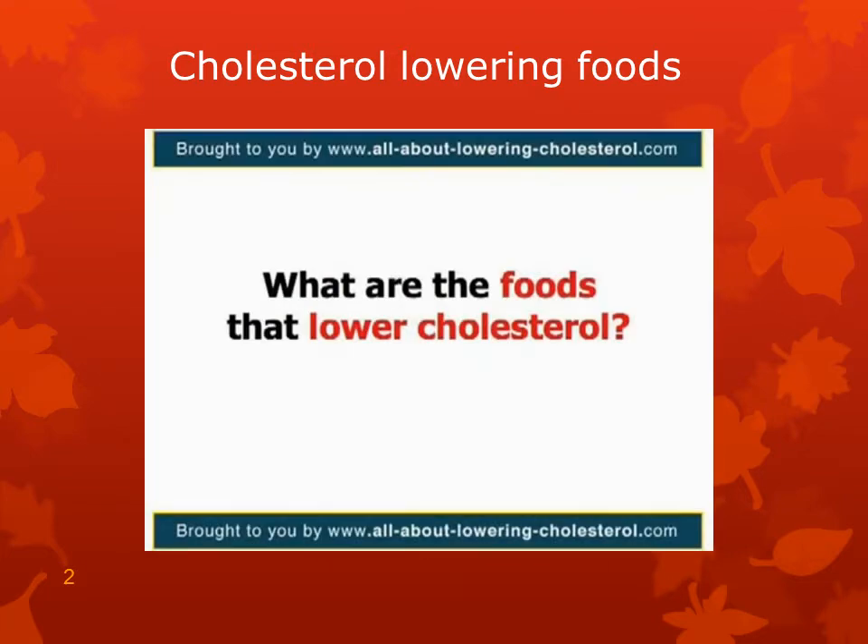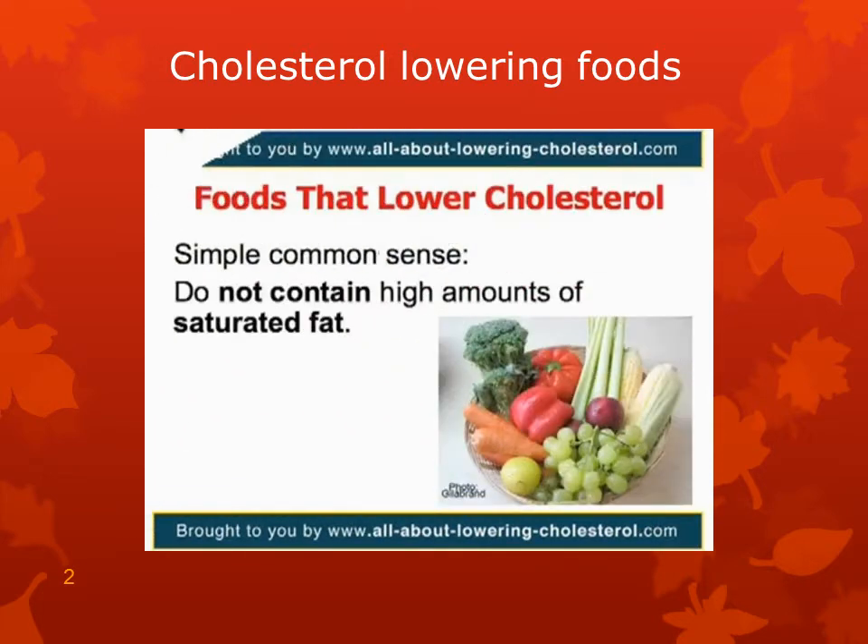What are the foods that lower cholesterol? It's simple and common sense. Foods that lower cholesterol are those that do not contain high amounts of saturated fat. Just think: saturated fat? Bad. Avoid it. Fruits and vegetables? Good. Yes, they're the foods that lower cholesterol.